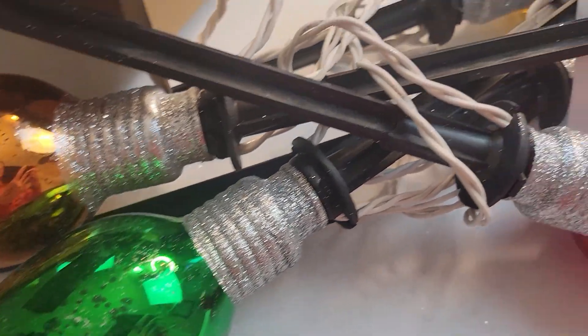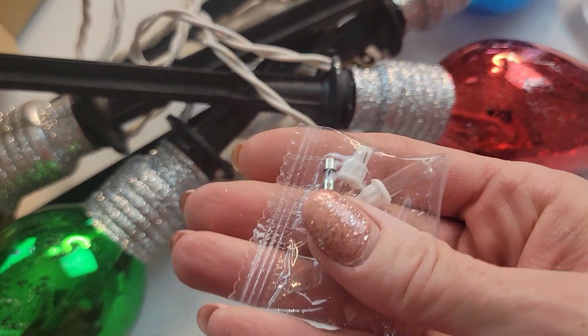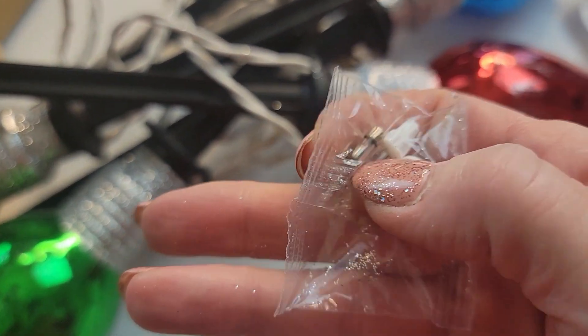An up-close look shows that they have glitter as well as sort of an antique look. I really like that. It does come with a few extra light bulbs, which I appreciate.